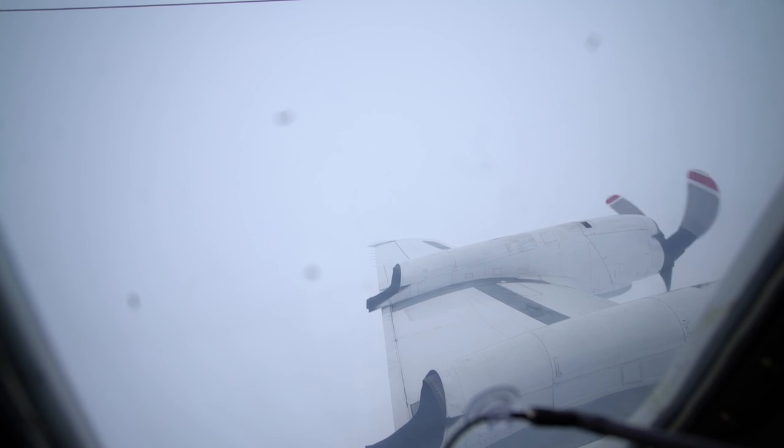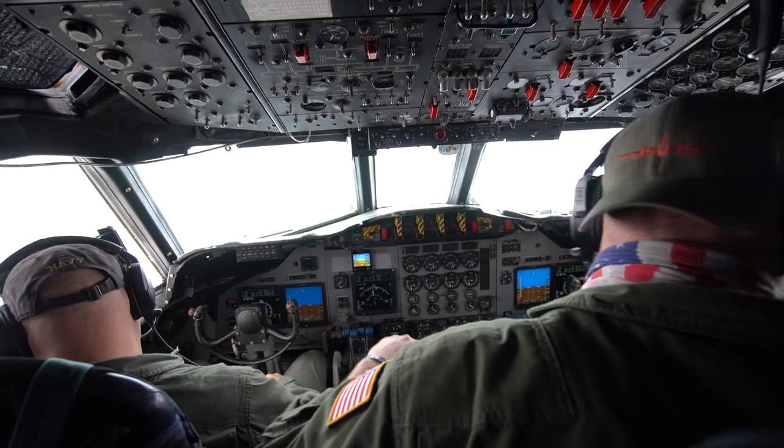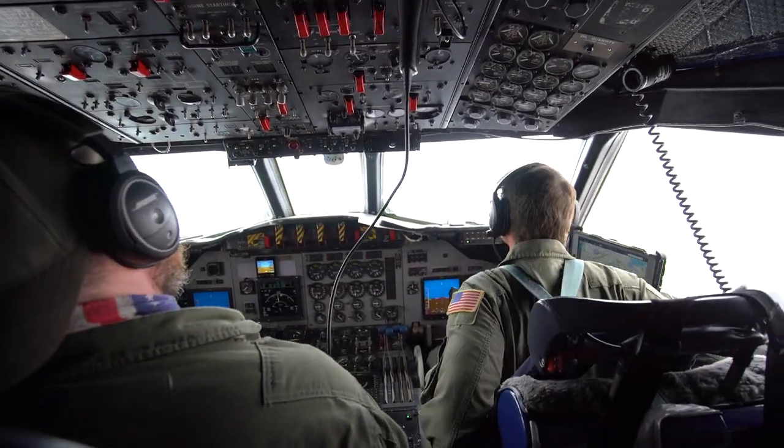On this flight, the P-3 flew a total of eight hours, flying the same 200-mile stretch of snowstorm three times, each at a different elevation, in order to capture data from precipitation as it descends.